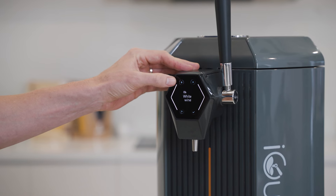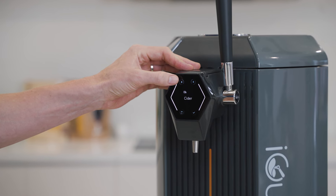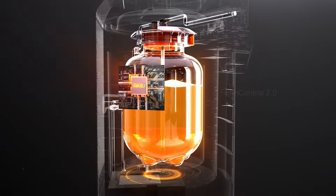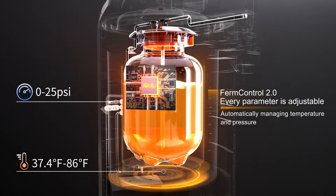If you want to stay in full control of your personal taste, just create your own recipes. Customize ingredients, temperature and times. Track every stage from fermentation to carbonation and make every brew uniquely yours.